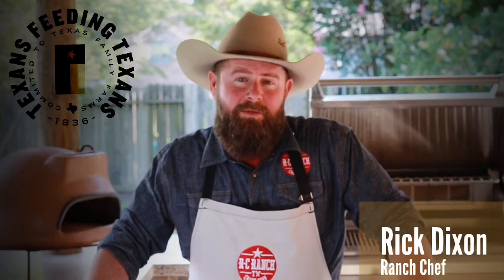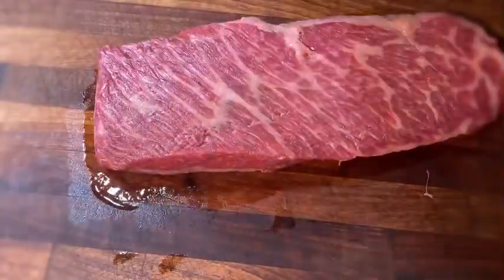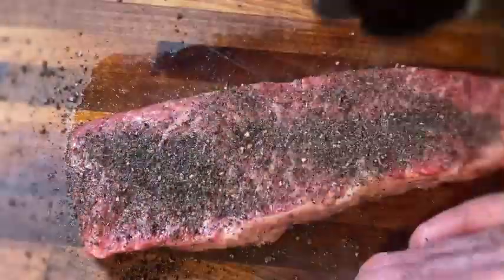By now you've probably heard of Wagyu beef, known for its intense, rich marbling, extreme health benefits, but unfortunately also its price point. One thing we pride ourselves in here at RC Ranch Texas Craft Meats is we believe we have a cut of Wagyu for any budget.